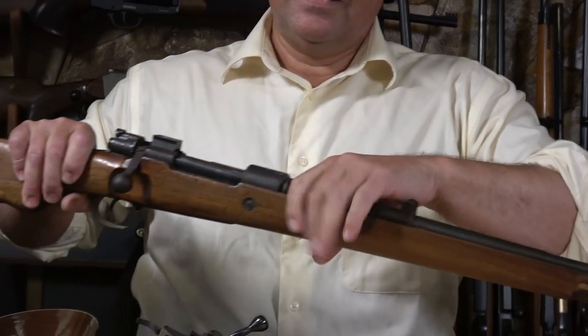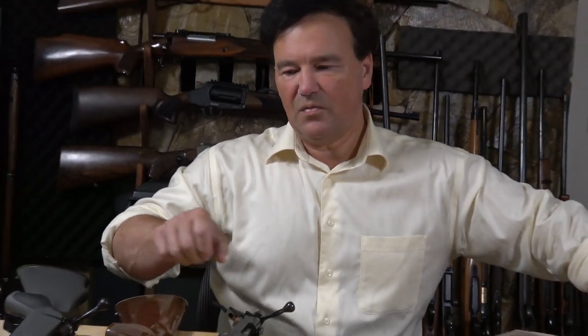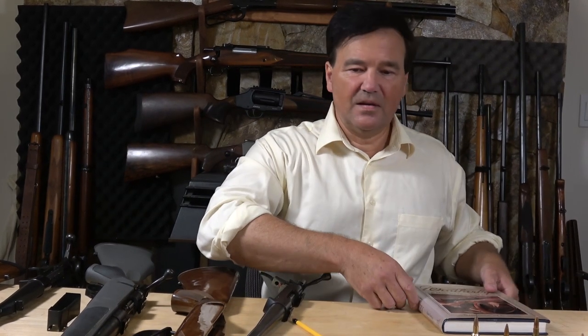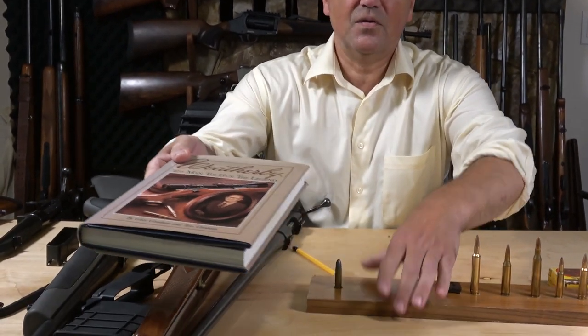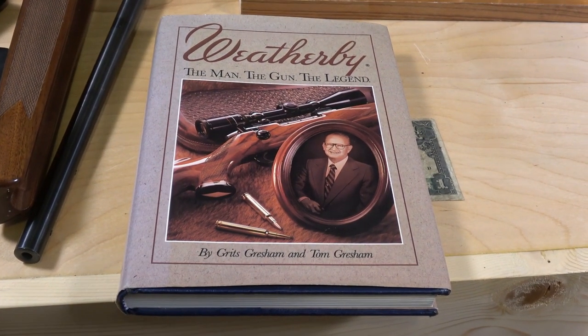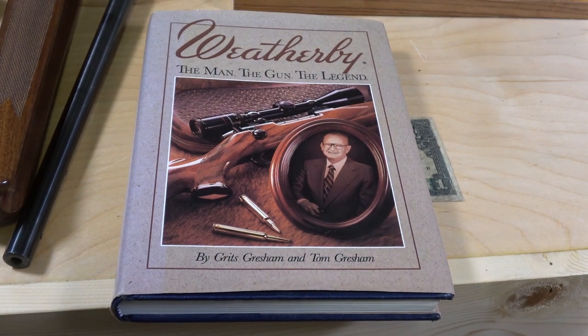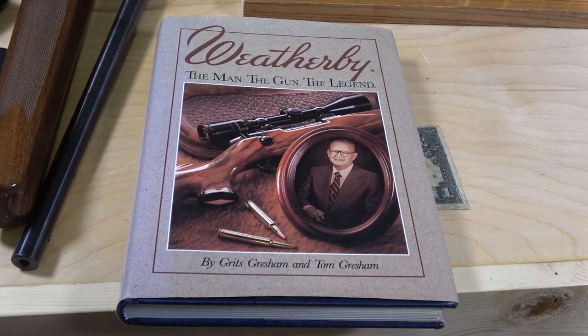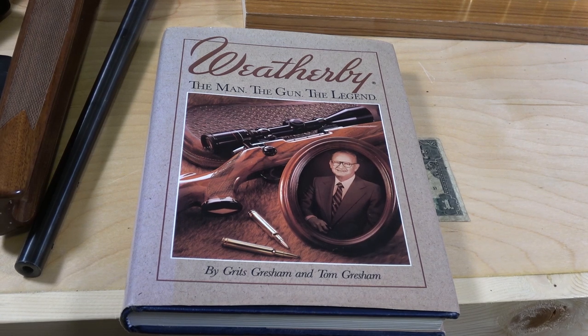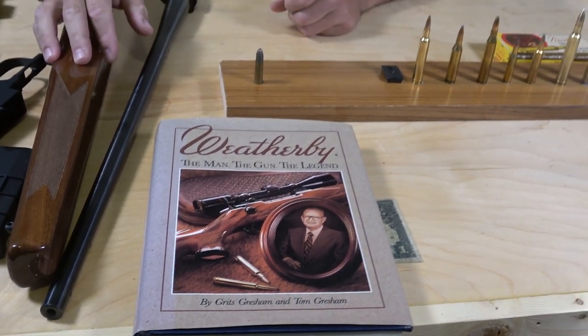As far as Weatherby goes, it sounds like a lot of you love Weatherby. I remember when I had no money and no guns, I would read about Weatherby and think this is the only way to go. I'll share this book — it's a good read if you're interested in Weatherby and the history of the man. Just a remarkable entrepreneur.